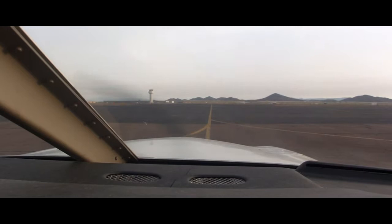Deer Valley Ground, Archer 354 Mike Alpha is at Cutter, ready to taxi and active. I've got Tango and I'll be staying in the pattern for touch and go.